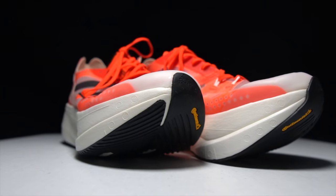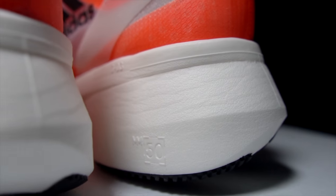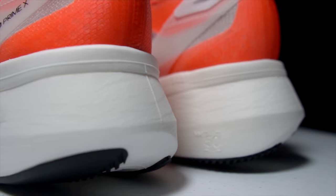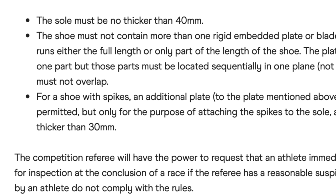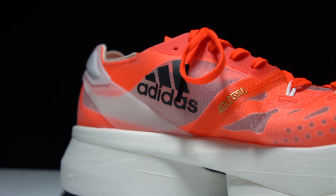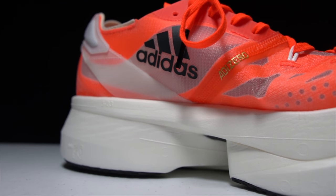Let's talk about the Adidas Prime X. First, let's go over some specs — the specs are just absolutely bonkers on this shoe. First of all, it's a 50-millimeter stack height shoe. Yes, 50 millimeters of stack height in the heel, which means it's not even legal for any road races governed by World Athletics. For most of us going into local marathons or even world major marathons as non-elite regular runners, no one's checking our shoes, but it is peculiar that they'd release a 50-millimeter stack height shoe.